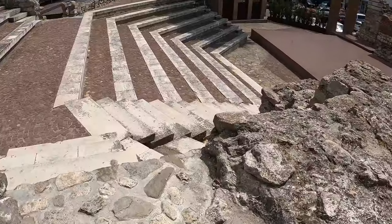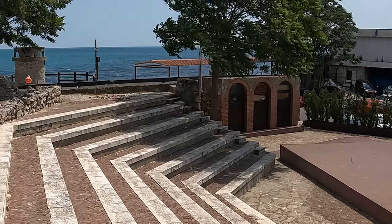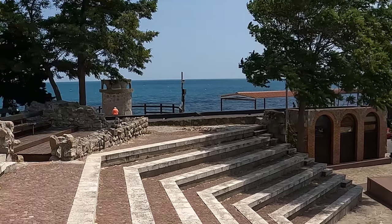Next, we have another valuable architectural monument in town — the ancient amphitheatre. In the past, the amphitheatre was where local people gathered to discuss and resolve important issues.